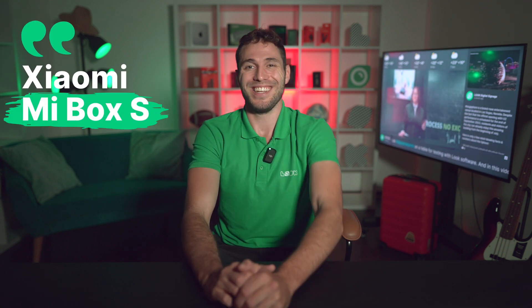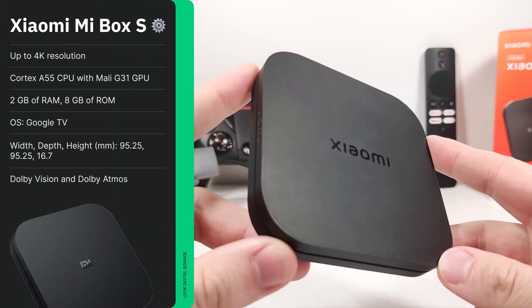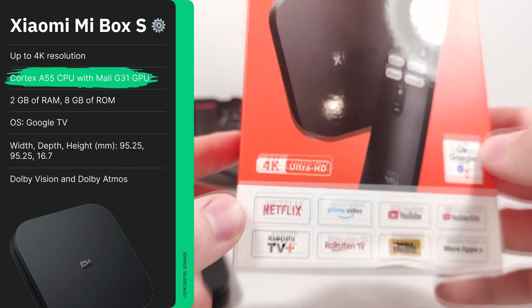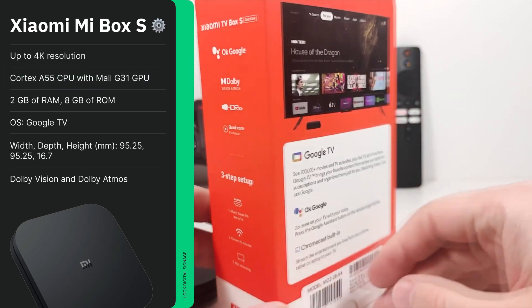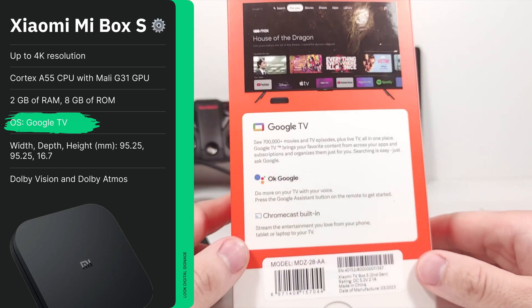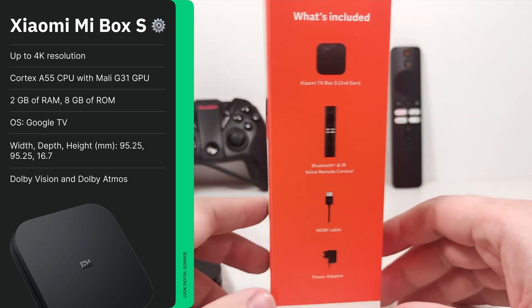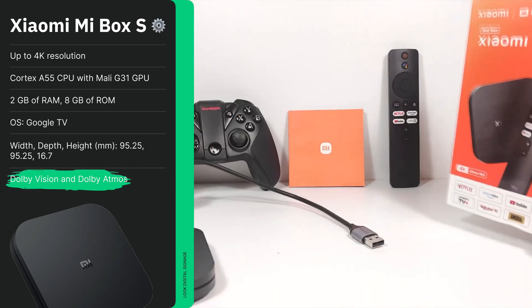Now let's move on to the updated version of another popular representative of the affordable mass market — the second generation Xiaomi Mi Box S. This 4K device has received several significant improvements over its predecessor. Let's note the advanced quad-core Cortex A55 CPU with Mali G31 GPU and the latest version of Google TV, with a much more responsive and convenient UI compared to Android TV 9 from the previous model. Additionally, this version has added support for Dolby Vision and Dolby Atmos, which greatly improves your audio-visual experience.